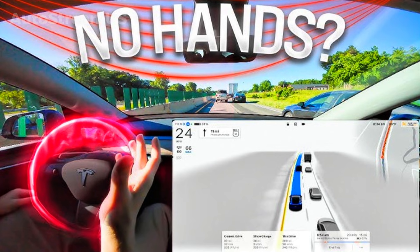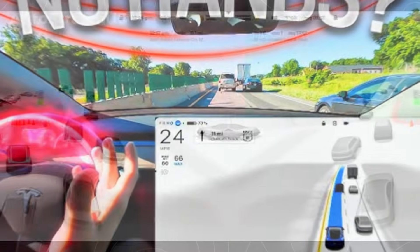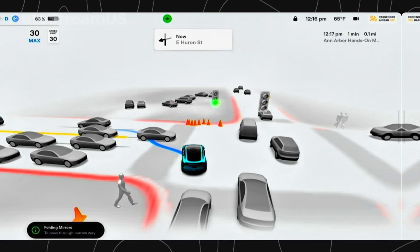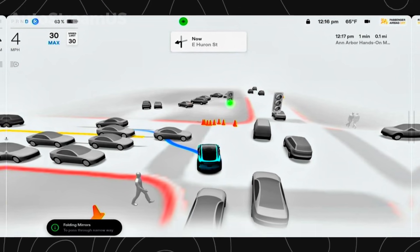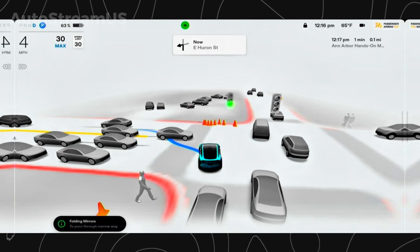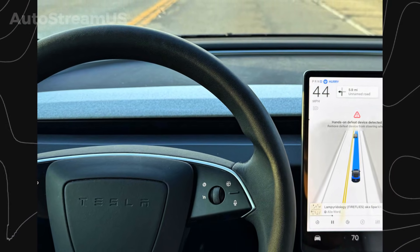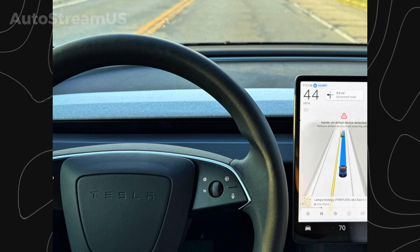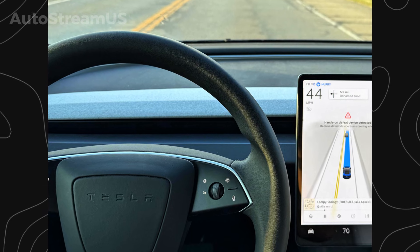First, Tesla's latest FSD build, version 14.2.1, is showing a major shift in driver monitoring. The system now allows drivers to look away from the road for longer periods in low-risk scenarios. This is the closest we've seen to the text-and-drive level freedom Elon Musk has teased for years. In practice, this means the car is confident enough in its own perception stack to reduce the constant nagging and give the driver more autonomy during routine cruising.